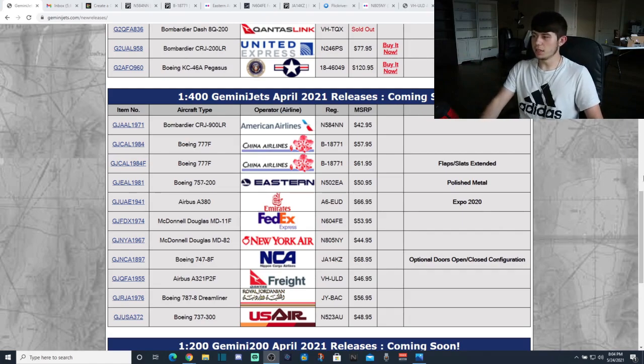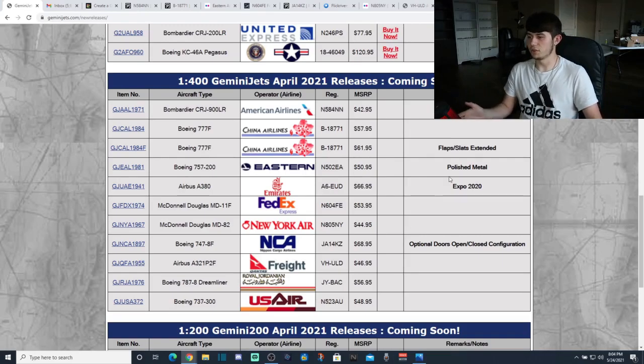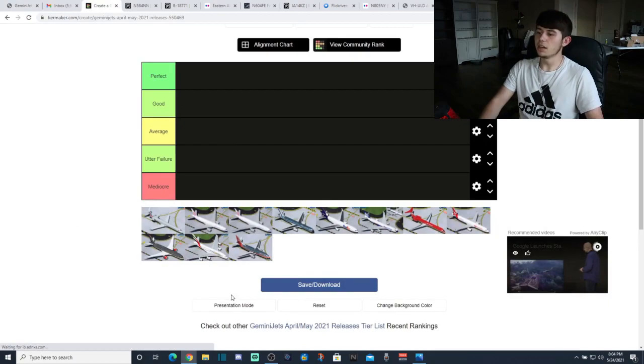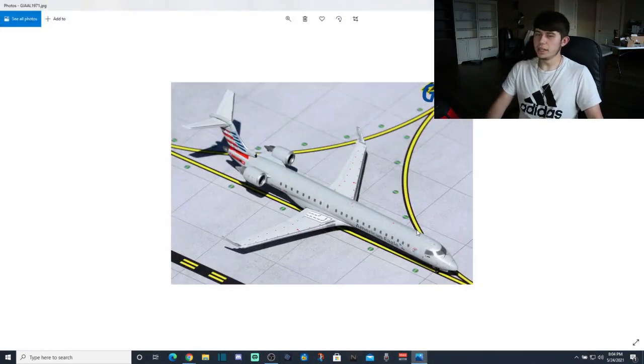Here is the website page we've been looking at. Nothing on the Shopify 'buy it now' has been listed at time of recording, however we do have all the models with MSRP and all that. Let's get the tier list rolling. We are ready to go — let's get into the one and only American Eagle Bombardier CRJ-900.